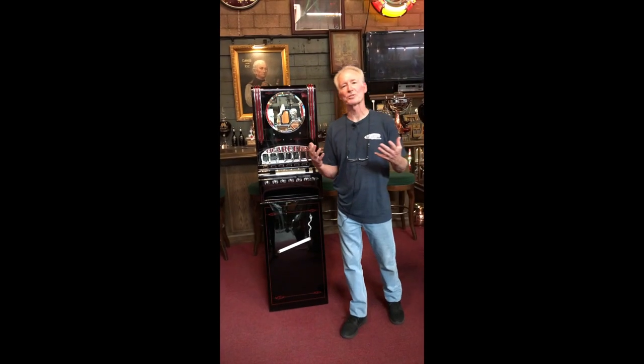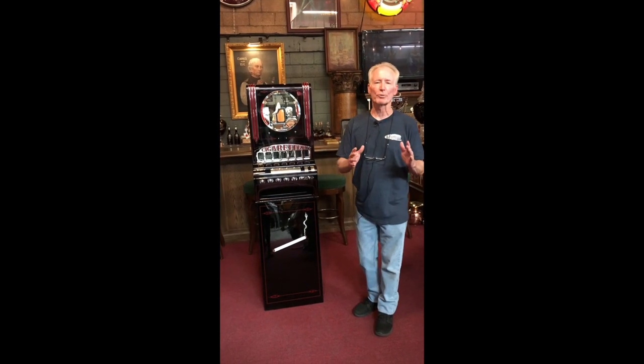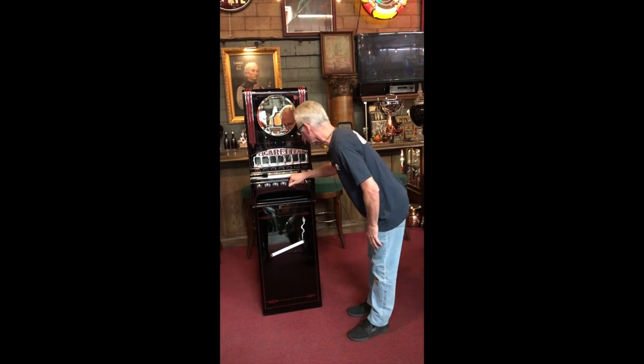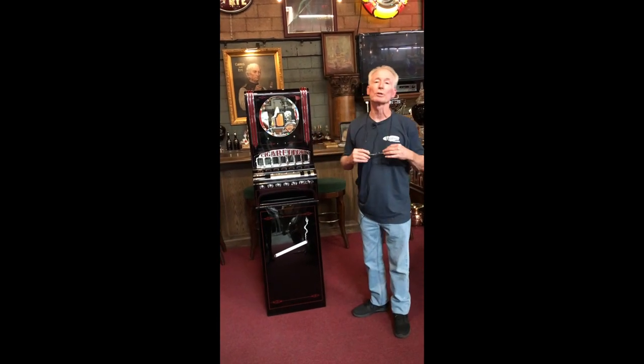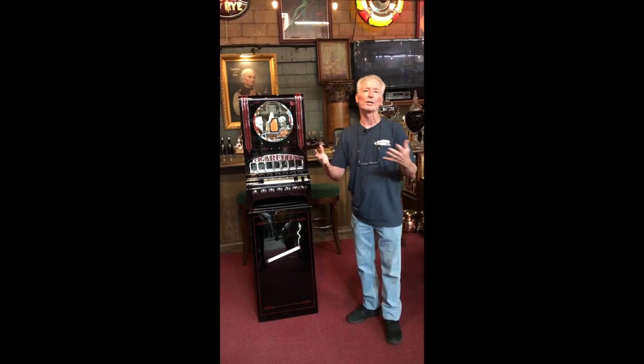How you doing today? We just got this in and did a complete service and detail. This is a 1930s Goreta cigarette match vending machine. It was made in Cleveland, Ohio. This is a really super beautiful art deco piece which has completely been gone through.